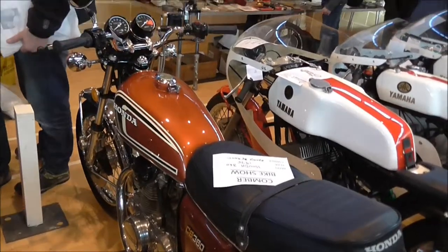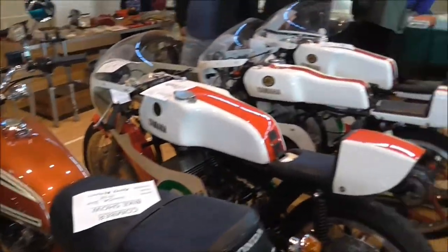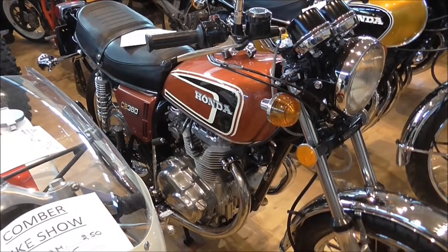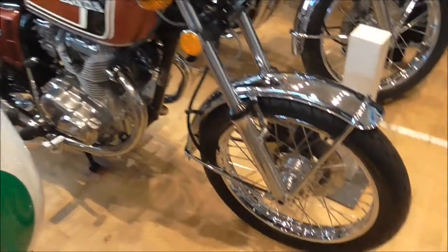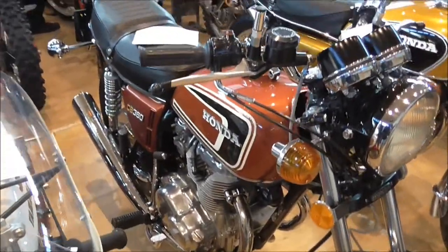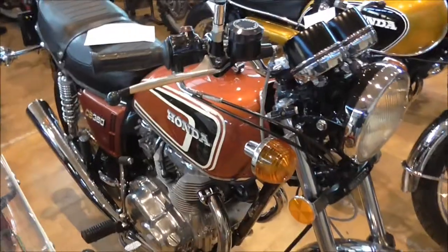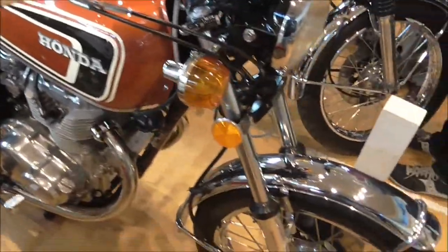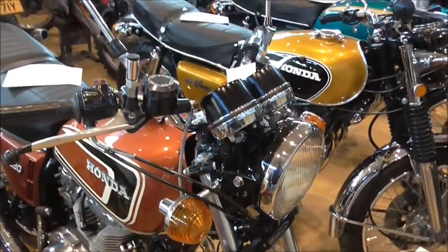I'll even take the 504, or even the 360. Excellent machines. And then we have these wee racing bikes up at the top. I'm back over with the Honda Twins and the Honda 4s. I love these old bikes, but they're in such good nick.